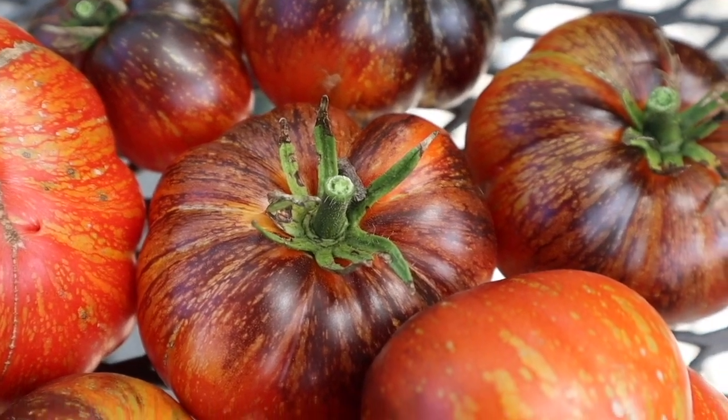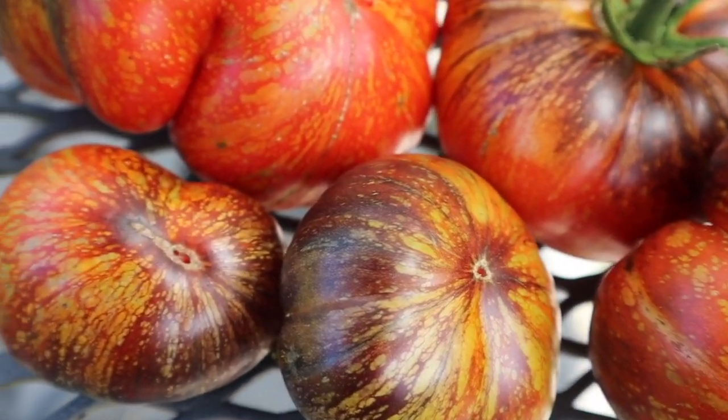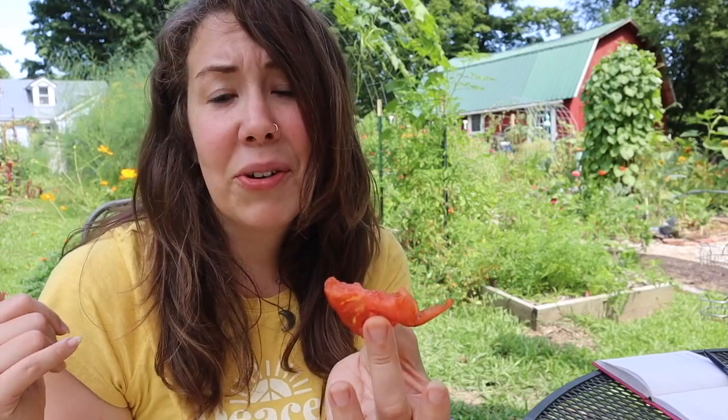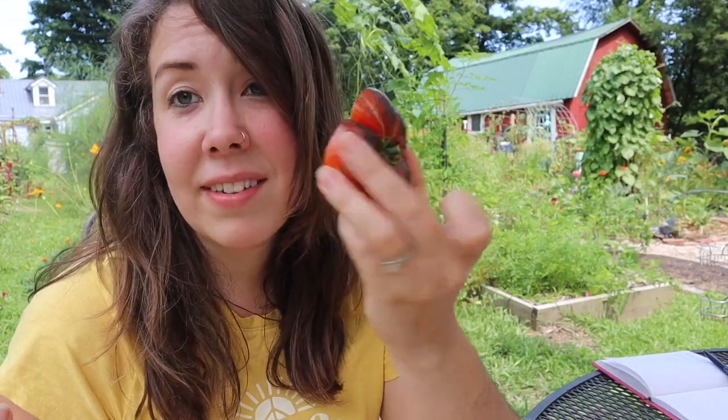Maybe I can compare it to a steak almost — I know that probably sounds crazy, but when you bite into a piece of red meat it just kind of has that taste you get underneath your tongue, and that's what I'm getting with this. It's very rich, it's so good. I think these might taste better than the ones I've grown in previous years. Dark Galaxy — not only is it a beautiful tomato but it also just tastes amazing. If you're looking for something very rich and packed full of flavor, the Dark Galaxy wins by looks and taste.